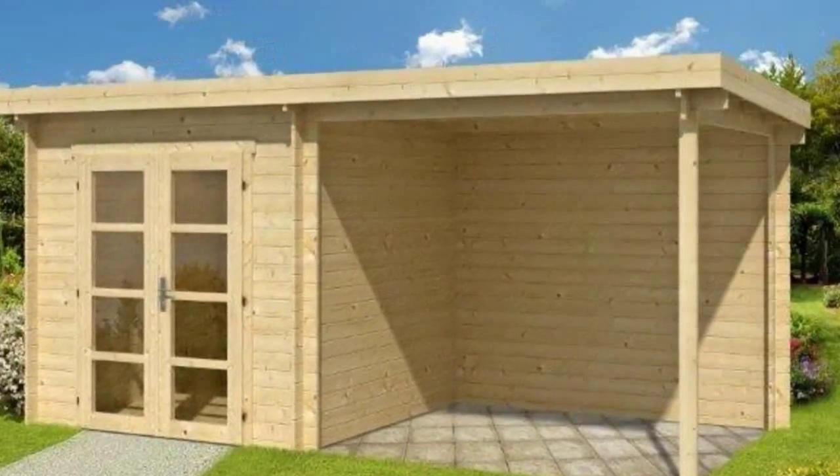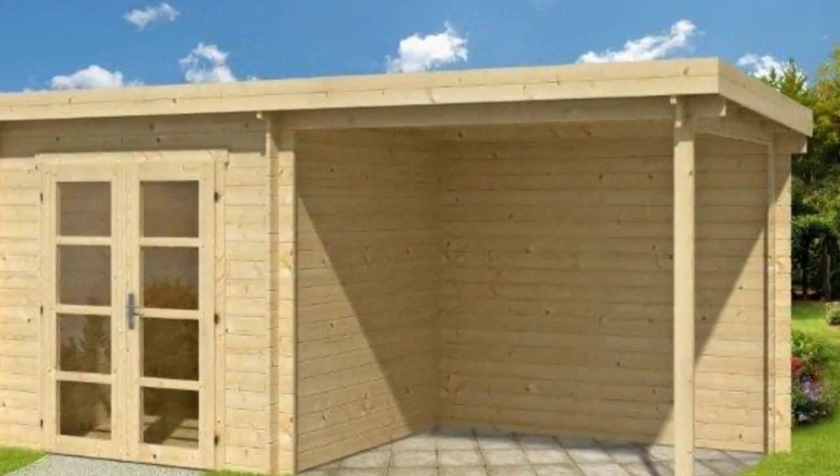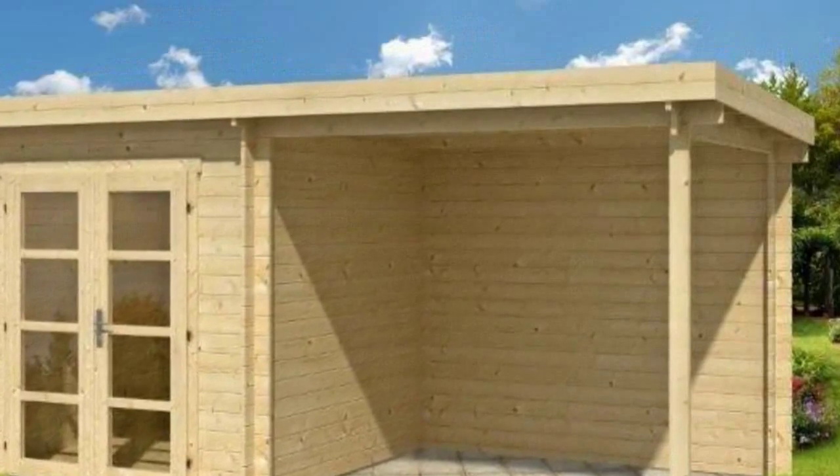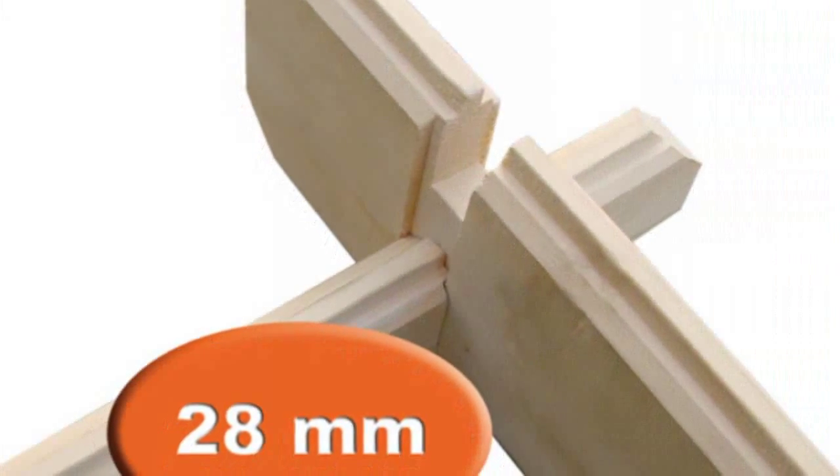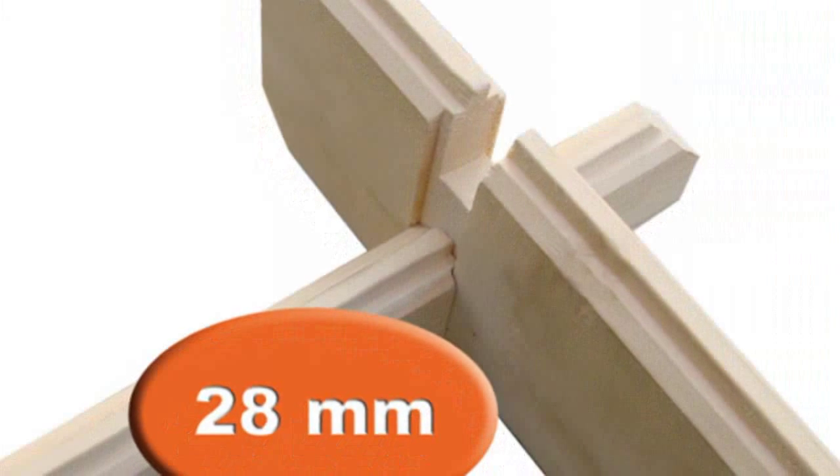The Elburg is a modern-style pent log cabin measuring 5 x 2.5 m, constructed using 28 mm Swedish spruce logs. To the side is a covered canopy area.